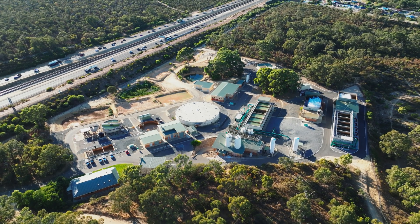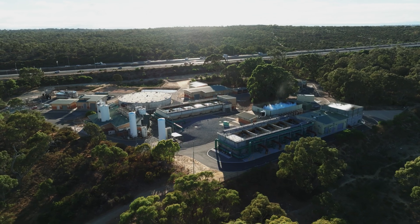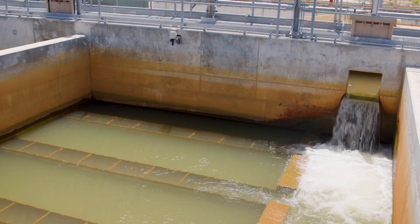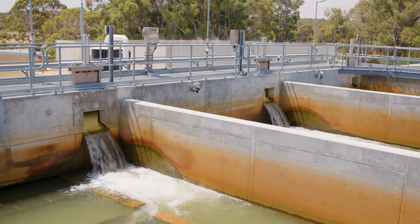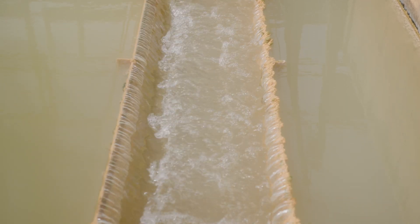Nirrubup groundwater treatment plant is designed to remove three minerals from the water: calcium, which is also known as the hardness of the water, iron and manganese. These contribute to the brown colour of the water and can cause stains on everything they contact, like your clothes.